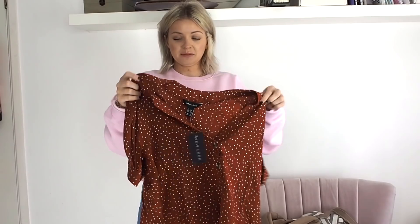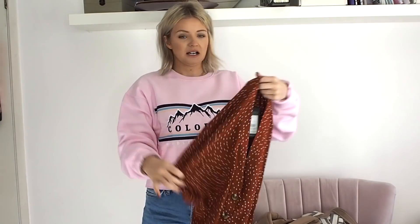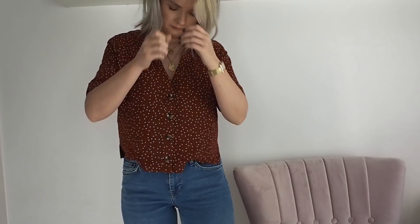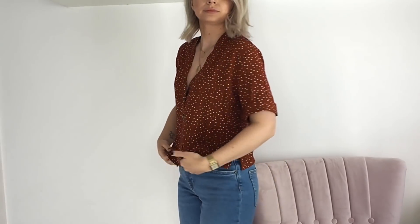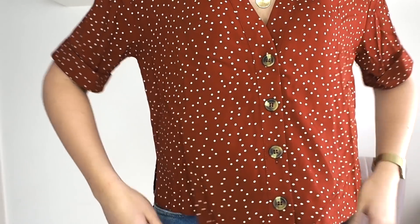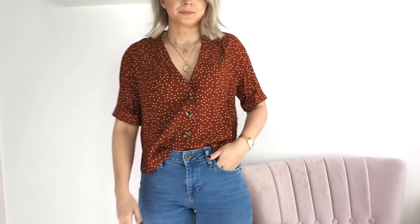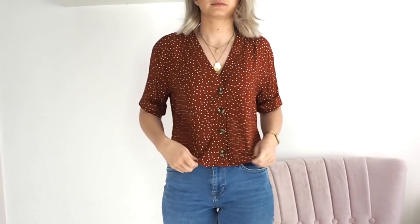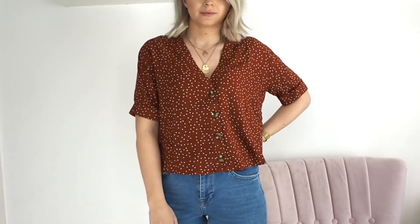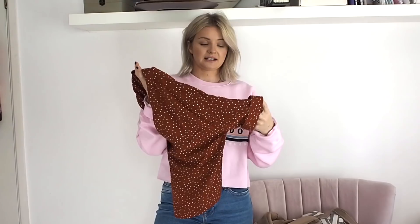Next up is another spotty top, although I wouldn't actually call this polka dot - I always feel like polka dot is just for black and white. I would call this a spotty top. This is from New Look. I haven't worn this yet. This was £17.99. I absolutely love New Look tops at the moment. They've got loads in this style with the tortoise shell buttons on. I've got this in white as well and I wear it so much. It's just such a nice little fit. I hate tight tops, so this just goes so nicely with a pair of jeans. You could put a blazer or a little jacket over the top of this.